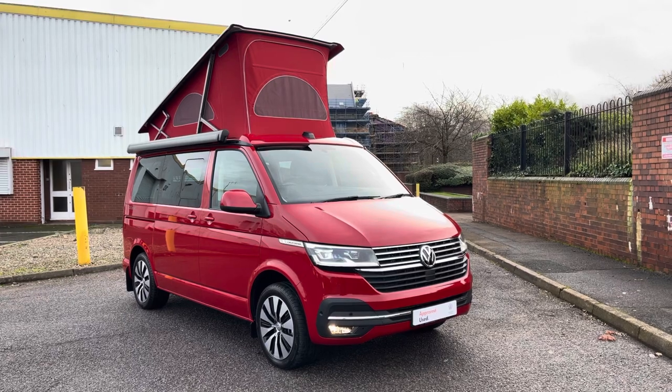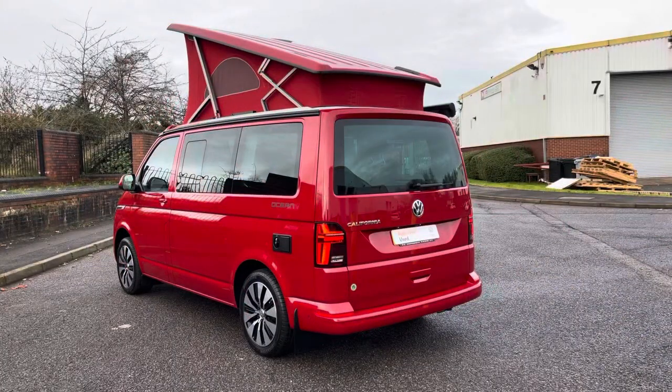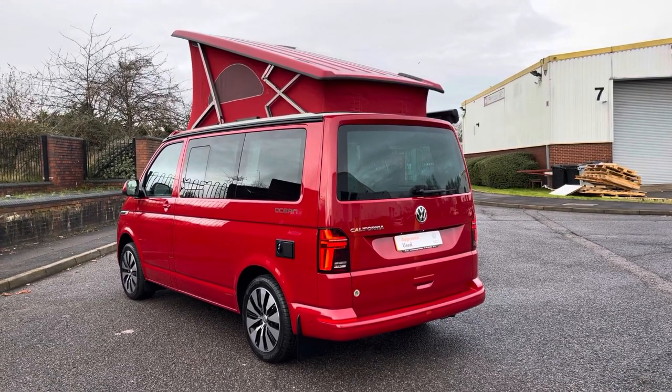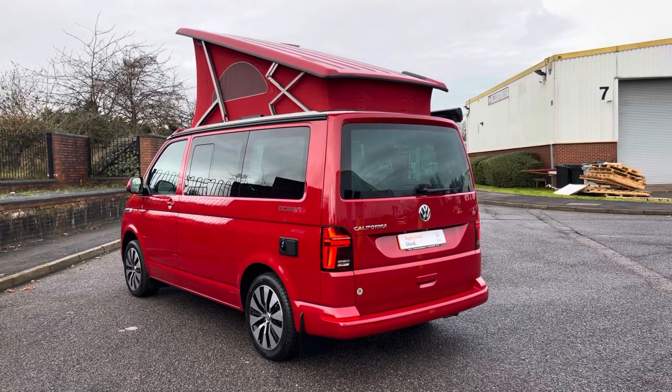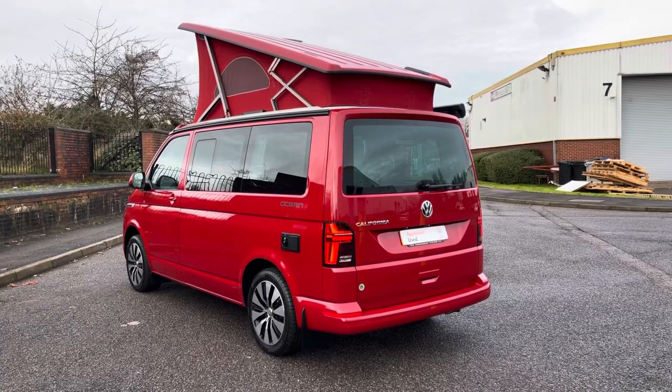The vehicle itself is powered by a 2.0L TDI diesel engine and comes equipped with a DSG automatic gearbox for a more relaxing drive on those long camping trips away. This vehicle comes with a massive specification list which we'll get to in a second. It's finished in the very lovely cherry red colour, finished in a lovely solid paint.